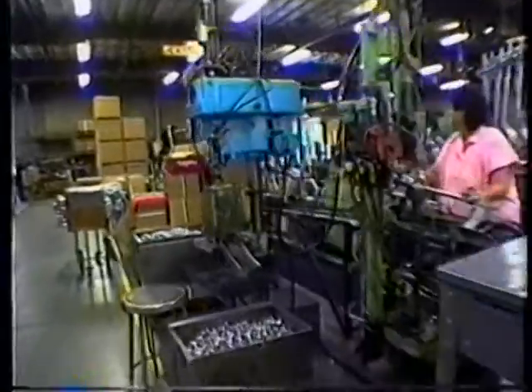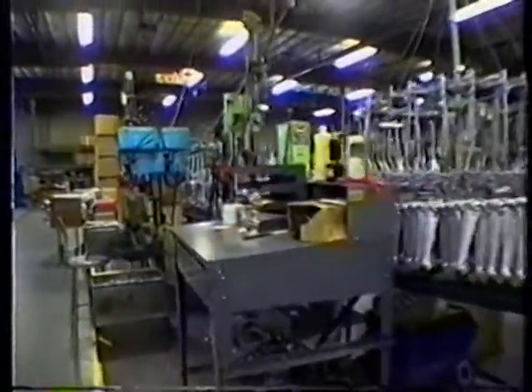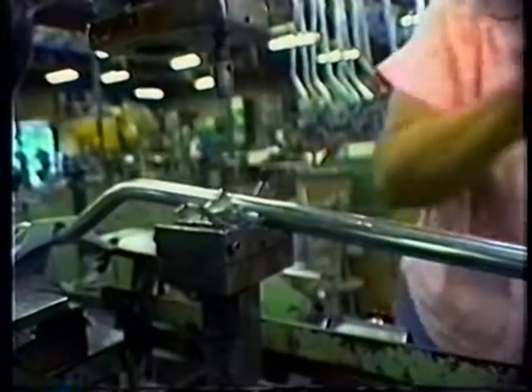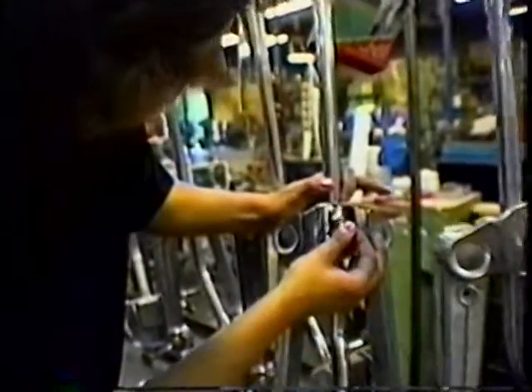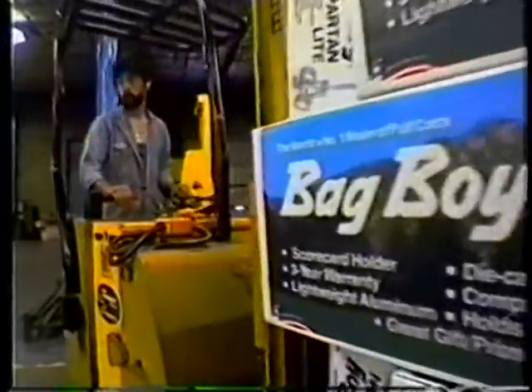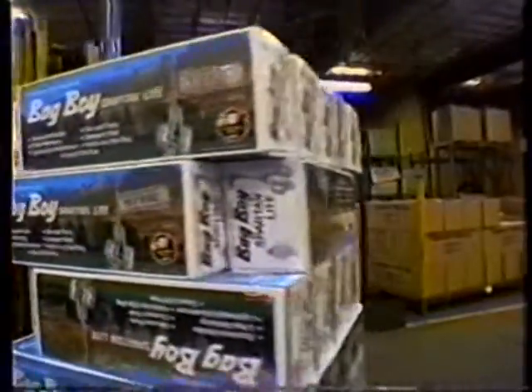The final assembly includes the attaching of the wheels to the center section assembly, adding the pre-strung brackets to the back shaft, joining the center section assembly to the back shaft, installing the handle assembly and applying all labeling just prior to being placed in the carton. The end product is placed into finished goods for order fulfillment.